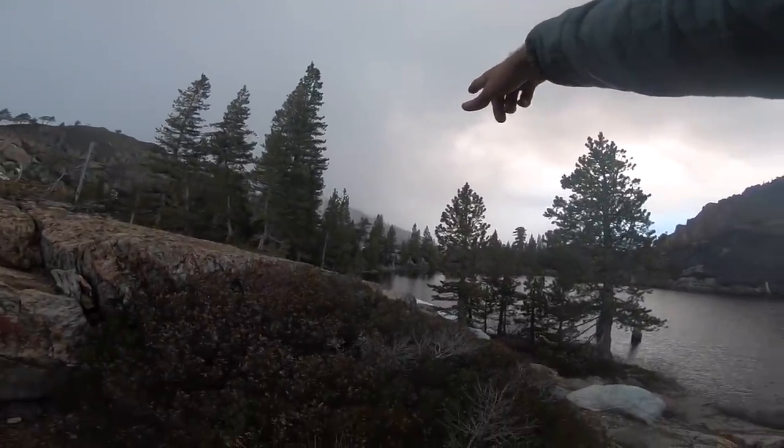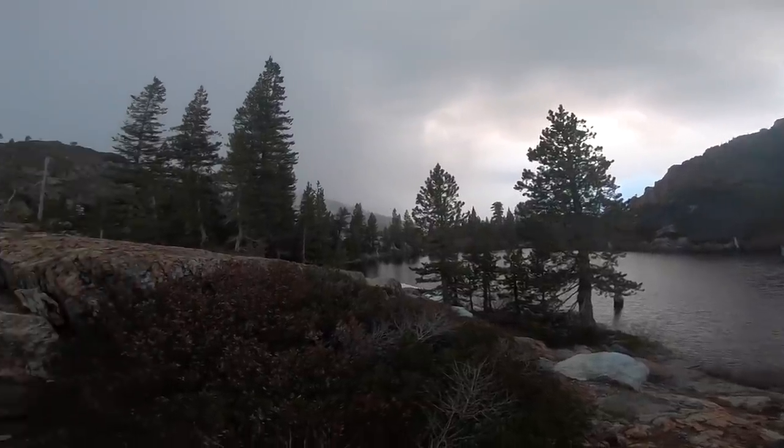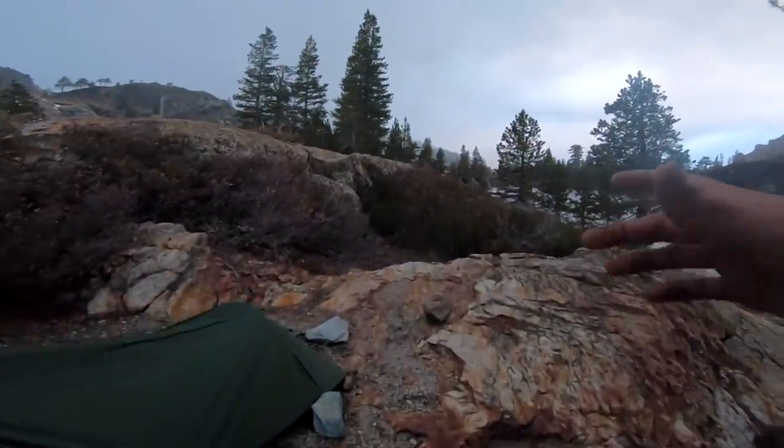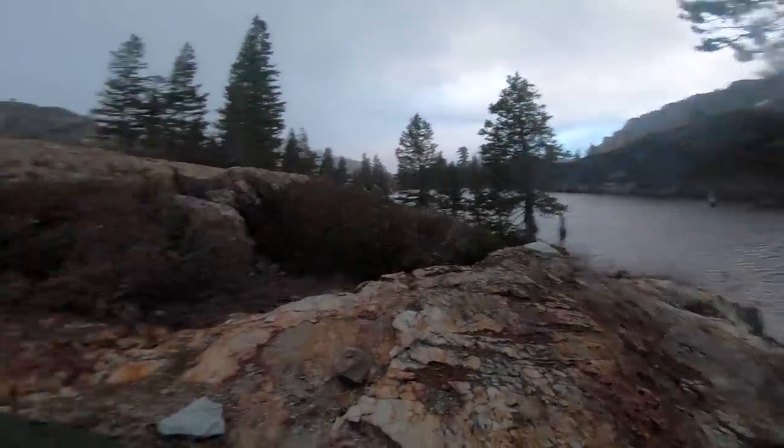It's pouring — you can feel some sprinkles right now. So I'm going to get my little bivvy rain fly tightened up. Actually, I take that back — it's not raining. It's snowing. Now this should be interesting. As soon as I get it all set up and crawl in and get in my sleeping bag, the rain or snow or whatever stops.